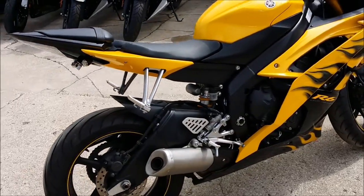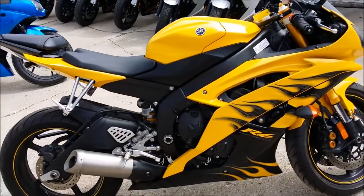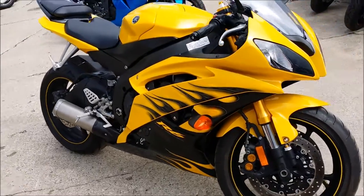Just serviced at an authorized Yamaha dealership, inspected, certified, and includes a one-year warranty. All for only $79.99.